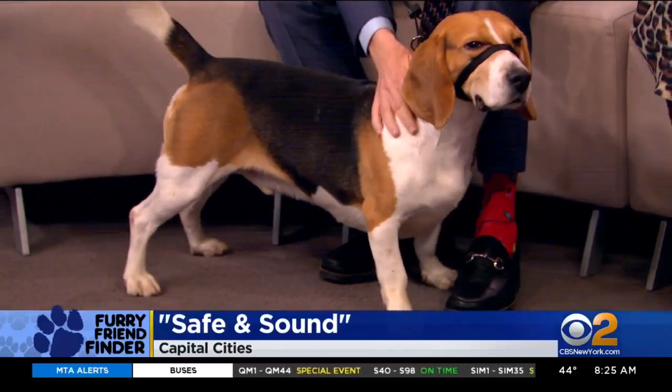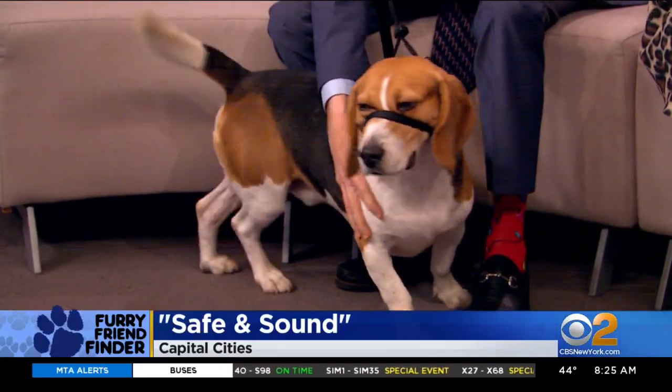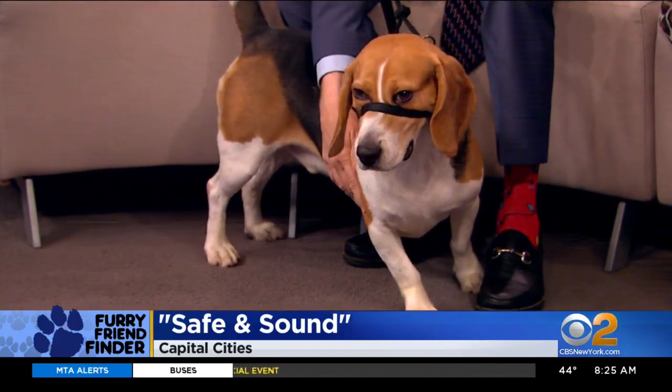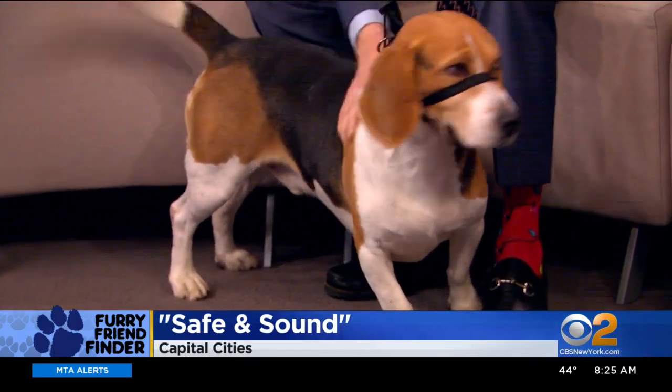Hey, this guy — he's like ready for Westminster. Look at that. This is a great dog. Henry is a three-year-old beagle mix, 39 pounds.